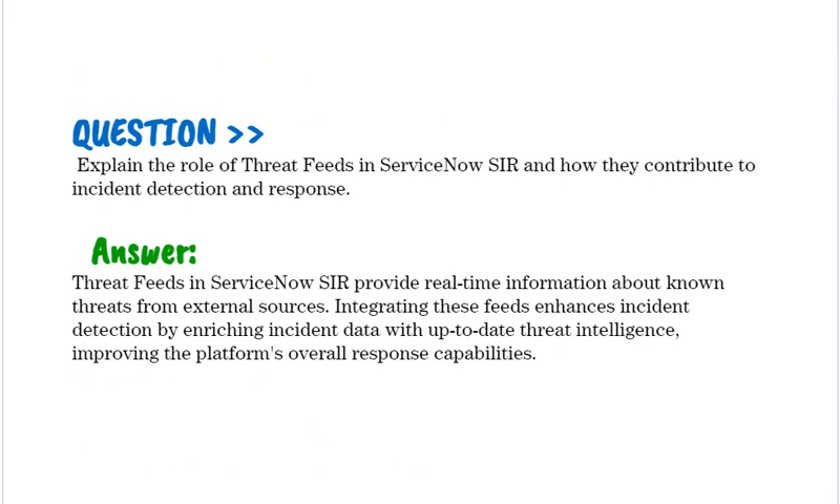Explain the role of threat fields in ServiceNow SIR and how they contribute to incident detection and response. Threat fields in ServiceNow SIR provide real-time information about known threats from external sources. Integrating these fields enhances incident detection by enriching incident data with up-to-date threat intelligence, improving the platform's overall response capabilities.